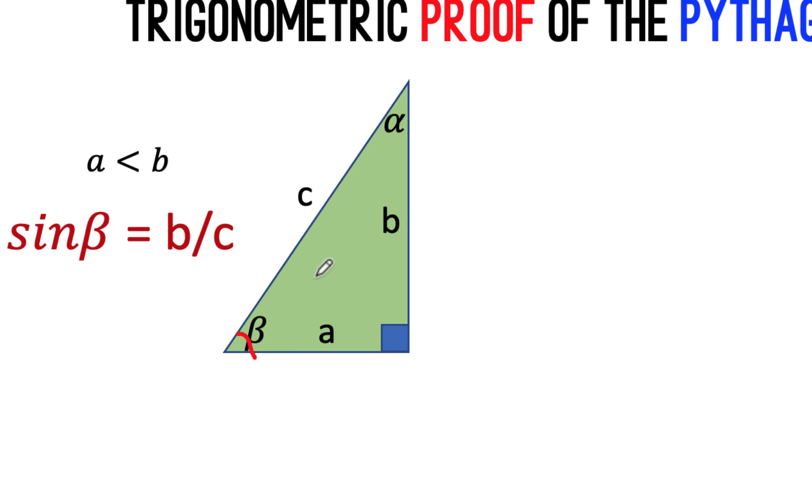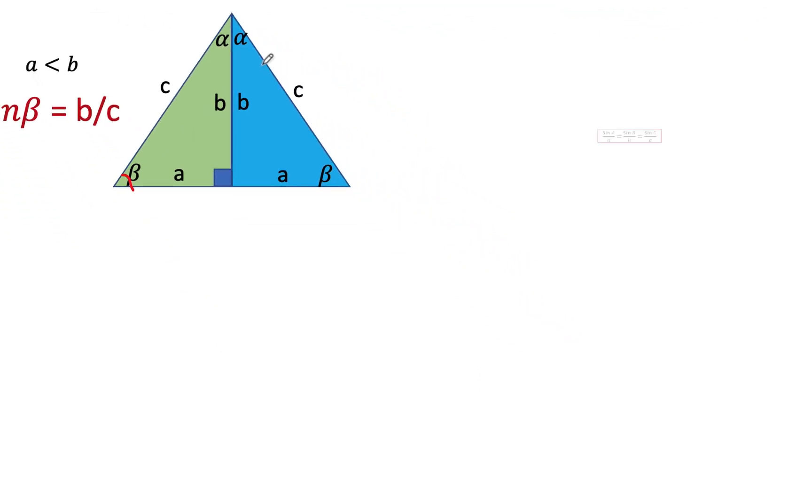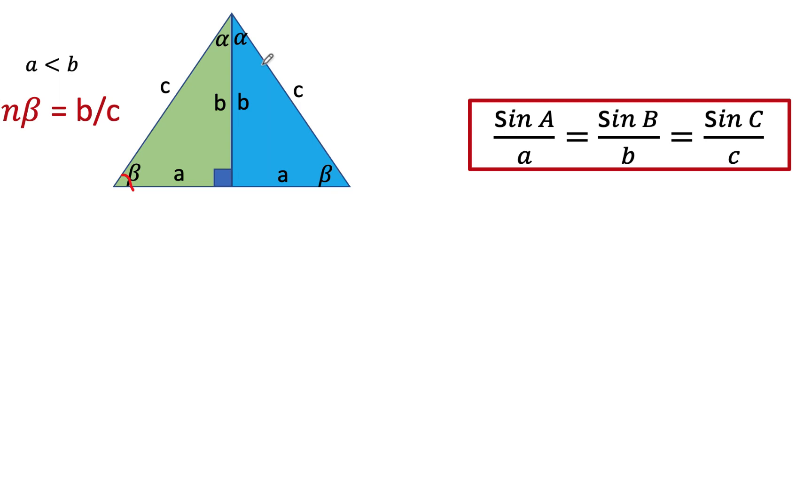Then let's reflect this right triangle across the vertical axis to form this other right triangle, and let's label the parts and the angles. Now let's remember the law of sines. The law of sines says the sine of the angle over its opposite side is equal to the sine of the other angle over its opposite side, and is equal to the sine of the third angle over its corresponding opposite side.